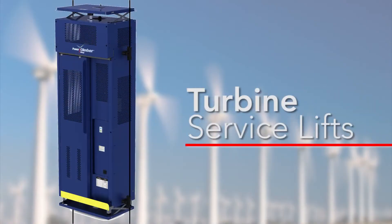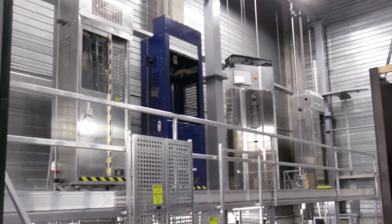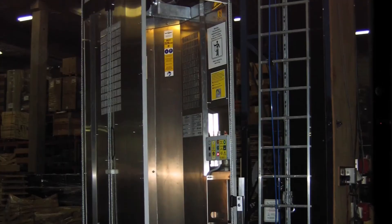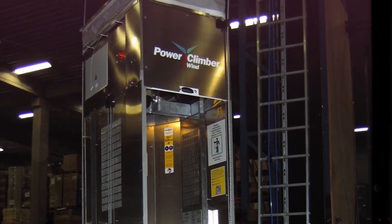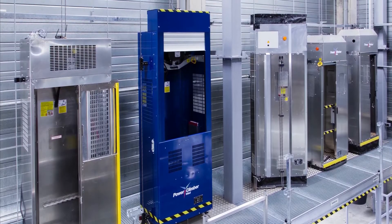Turbine service lifts. Manufactured by Power Climber Wind and driven by our market leading personnel hoists, our full range of lift models provide safe, efficient access to the nacelle. They are easy to operate and maintain and are backed by global training and support services.